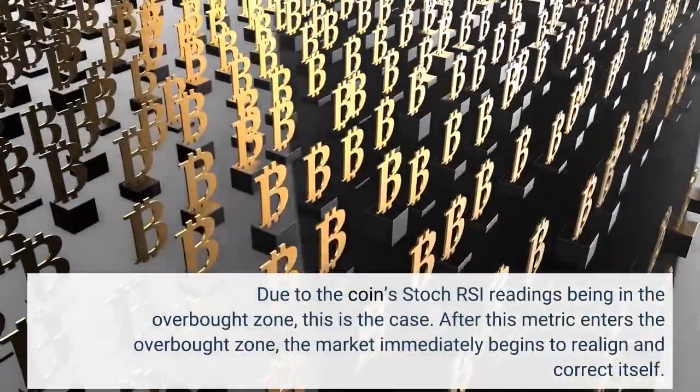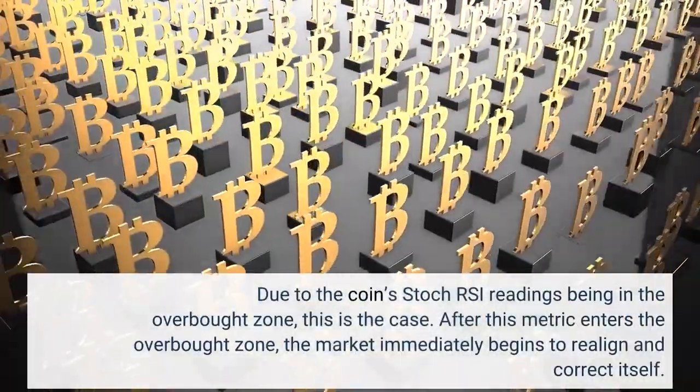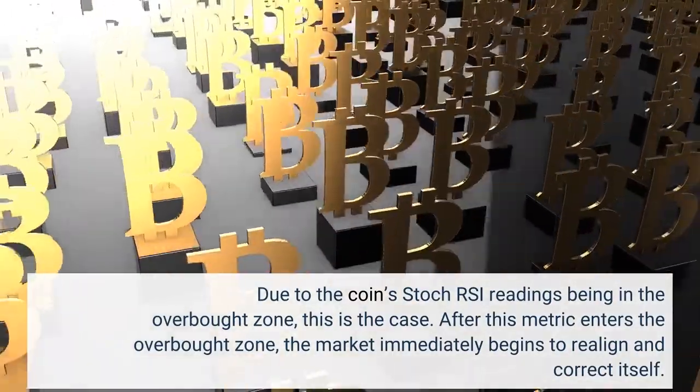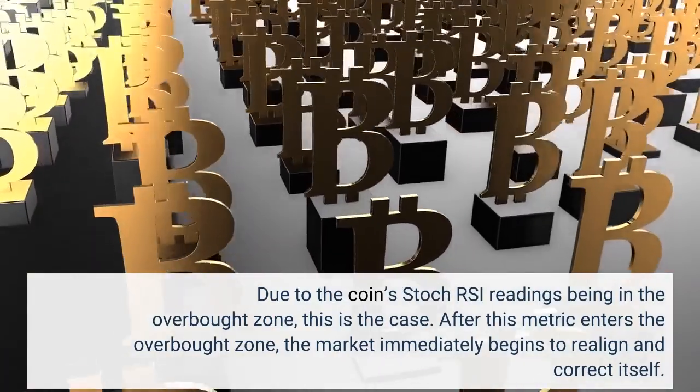Due to the coin's Dakar SI readings being in the overbought zone, this is the case. After this metric enters the overbought zone, the market immediately begins to realign and correct itself.